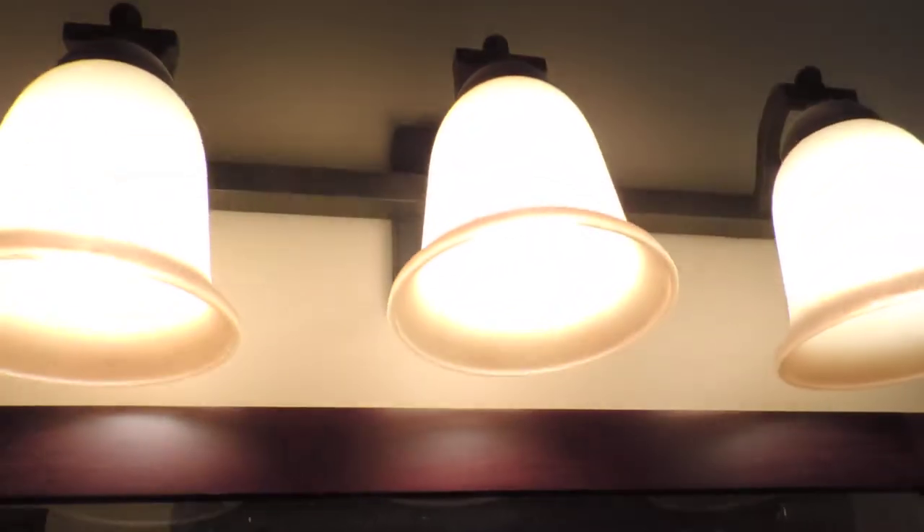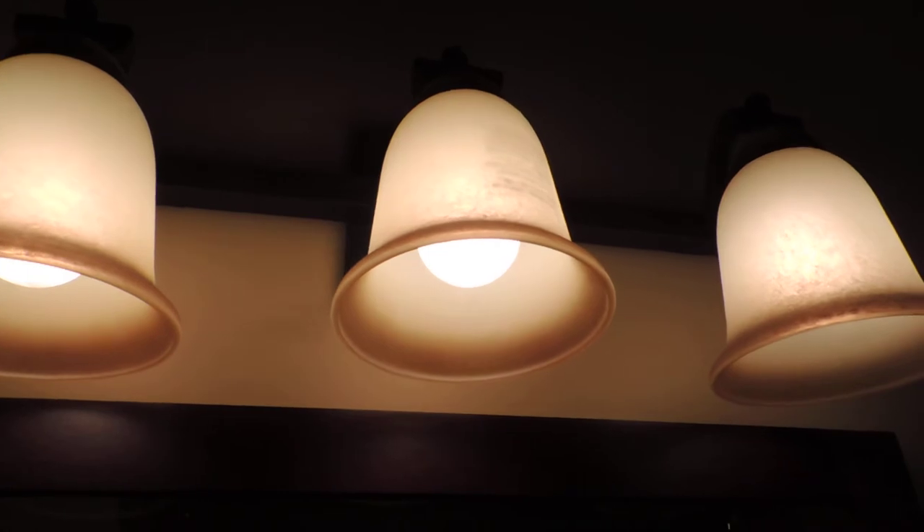Hi everyone, it's Taysa from Too Wired Too Tired and I'm here today to talk about five tips for turning your bathroom into an oasis. This is brought to you by Mom Central and my first tip is lighting. We have a nice lighting fixture in here that offers soft lighting.